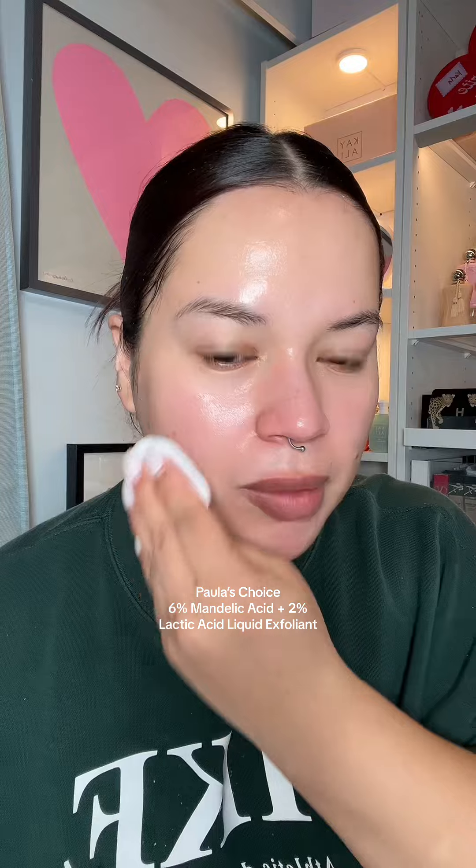Going to do a bit of exfoliation with the Paula's Choice 6% Mandelic Acid and 2% Lactic Acid Liquid Exfoliant — my go-to exfoliant lately. It's so gentle and so effective; my skin doesn't react badly, it doesn't burn when I put it on. I do sometimes use exfoliants where as soon as you apply them you can feel your skin tingling and burning — that's normal for some. But because I have seborrheic dermatitis and perioral dermatitis, I prefer a more gentle exfoliant.